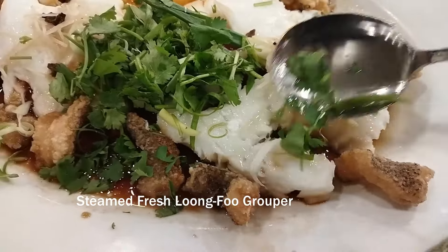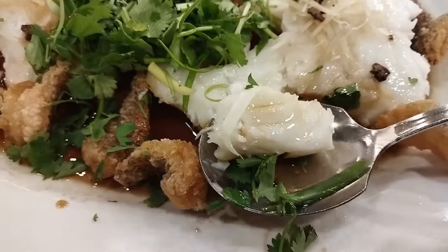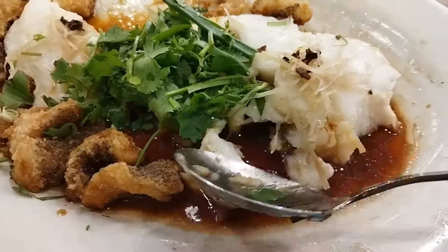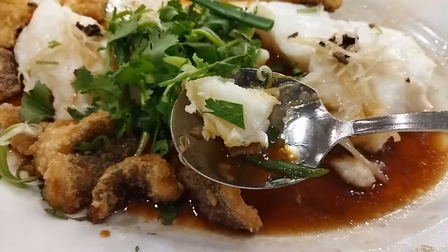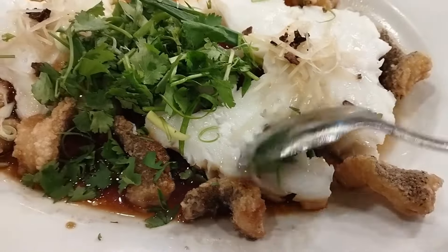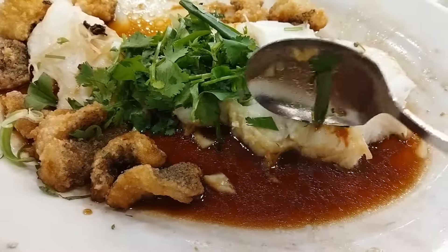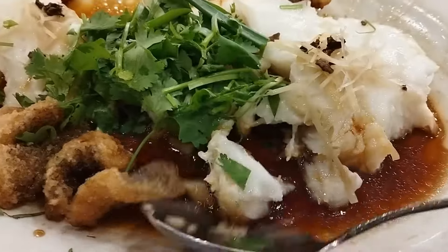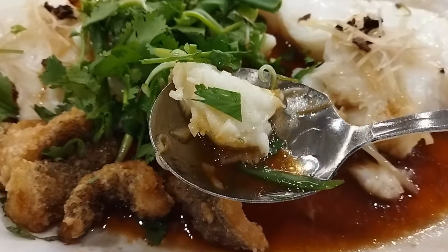This one is so delicious — steamed fresh loom fu grouper. Grouper flesh is smooth and fatty, very delicious. A little like Chilean sea bass, but lighter, smoother, a little more delicate, and not as overwhelmingly fatty. This is steamed Cantonese style with Cantonese style steamed fish light soy sauce mix, a dash of smoking oil, cilantro, green onions, and ginger.